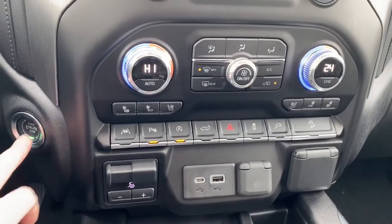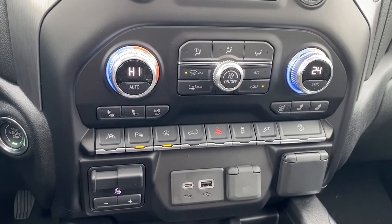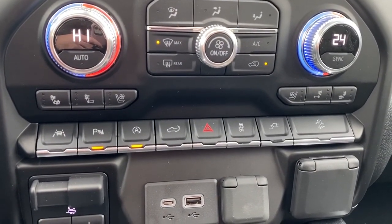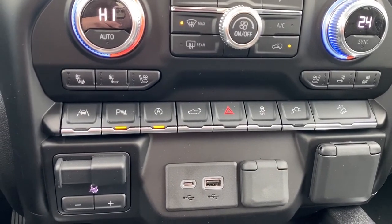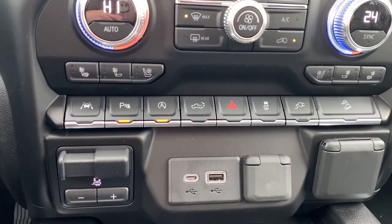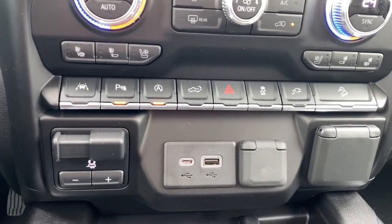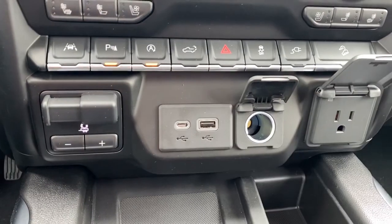To the far left is the push start button, dual climate control buttons with air conditioning, heated and cooled front leather seats, lane departure alert, park assist, auto stop-start, the tailgate release, traction control, hill descent control, the trailer brake, and some USB and power plug-ins.